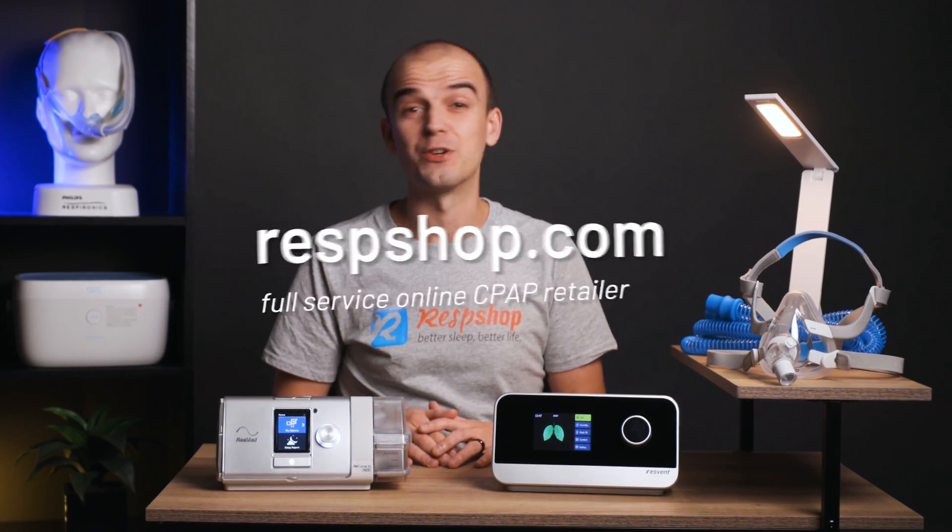Hey everyone, Ruben here with respshop.com. Today we're going to talk about the differences between a CPAP and a BiPAP machine. Specifically, we'll discuss the nuts and bolts of how both of these types of machines actually work to treat sleep apnea, the differences between manual CPAP, automatic CPAP, and BiPAP devices, and why you might want to use one over the other. And then we'll finish by taking a quick look at some of the most popular models on the market today in both the CPAP and BiPAP categories, including their features and costs. So let's get into it.